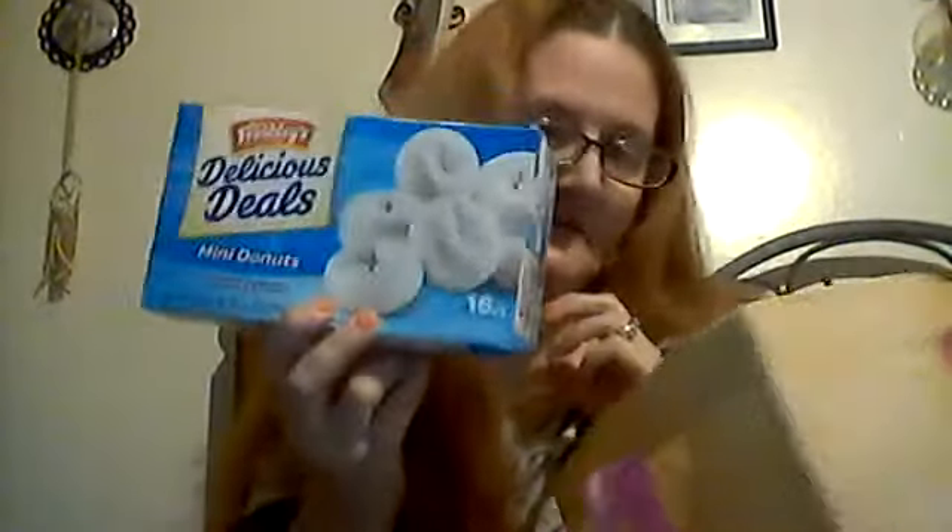Then I had to pick up my favorite — these mini donuts. Then I picked up this Pepsi Wild Cherry lip thing.